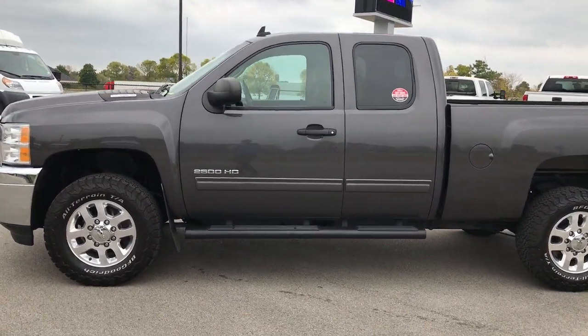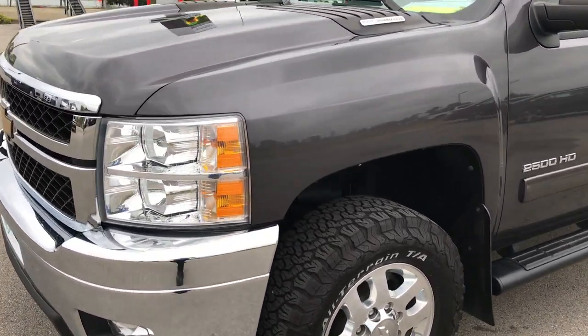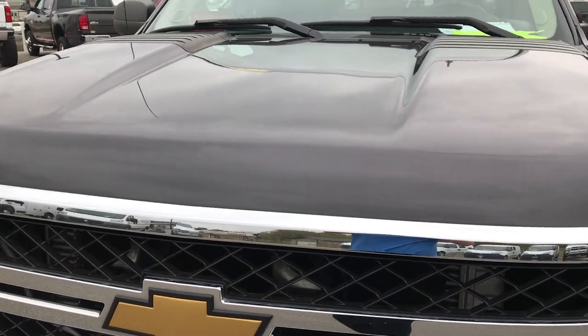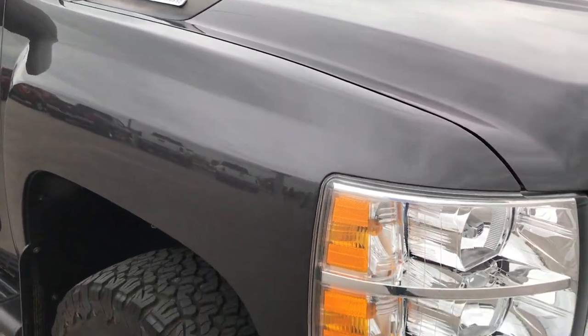This is stock number 9244, a 2011 extended cab short box Chevy Silverado 2500 Duramax. We are at Summit Automotive in Fond du Lac, Wisconsin. We are checking out this super clean truck.